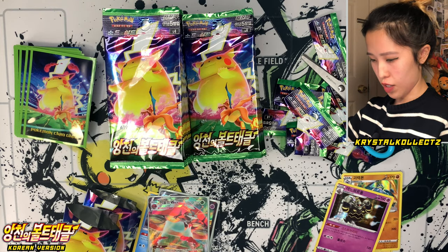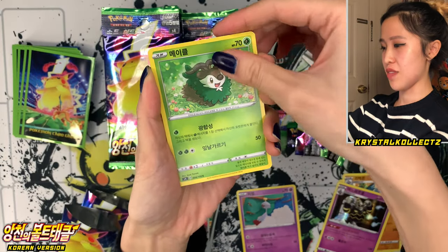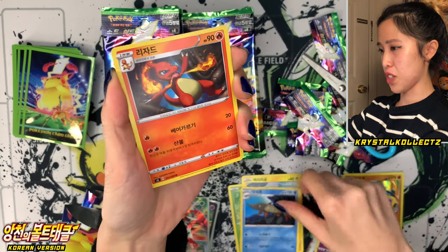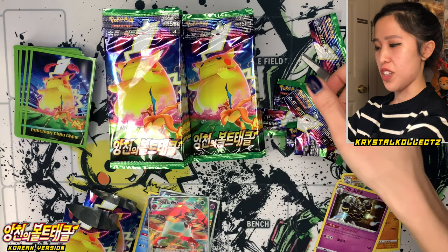Giant Pikachu — gonna keep hunting for it, while Astonishing Volt Tackle is still in season. Skiddo, Voltorb. I love the Korean name for Electrode — if we pull it I'll let you guys know what it is. And this is Charmeleon, also known as Rijado in Korean.